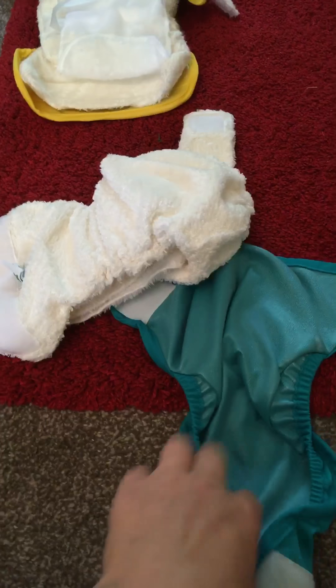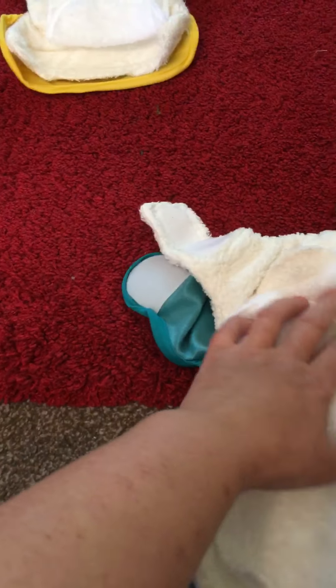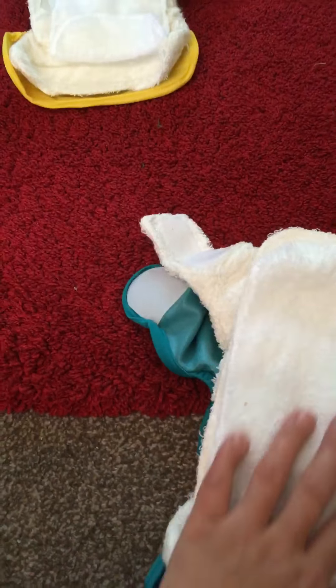So they come with the plastic cover, the Little Lamb nappy, and extra — I don't know what they call them — a light liner, and then the fleece that goes on the top.